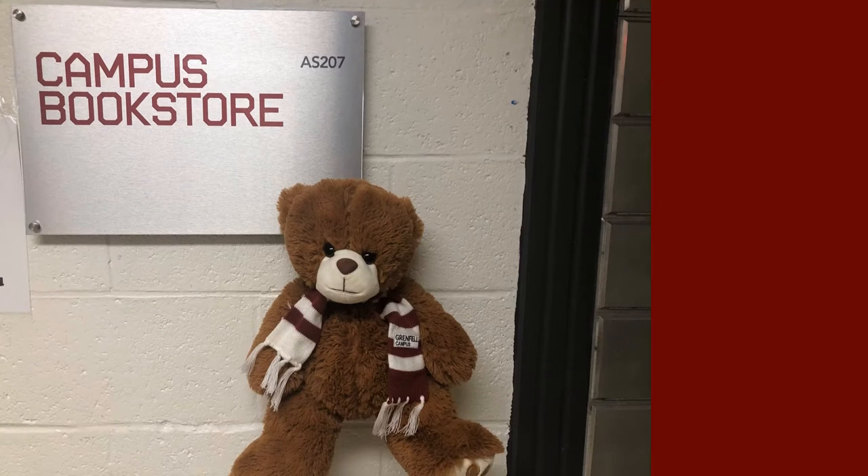Welcome to one of my favorite places — the Campus Bookstore! Here you can find all kinds of Grenfell gear like hoodies, backpacks, supplies, materials, and most importantly, books for your courses. While the bookstore is currently closed, staff are busy working on ways to make sure you have the materials and swag you'll need for your first semester at Grenfell. Please make sure to review the textbook section in the site for ordering and shipping details.